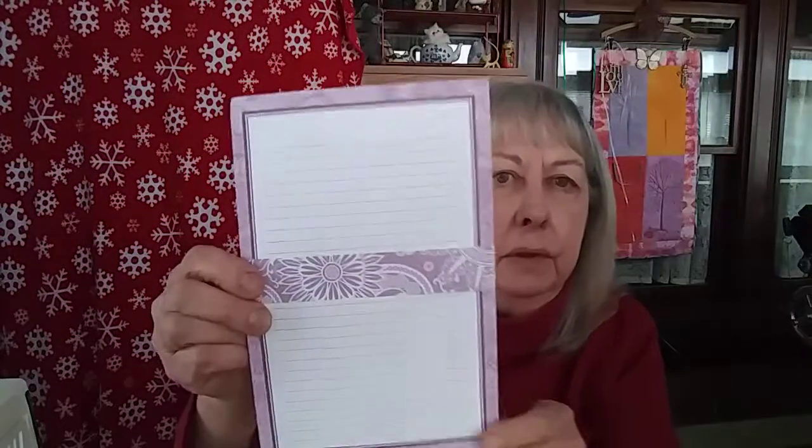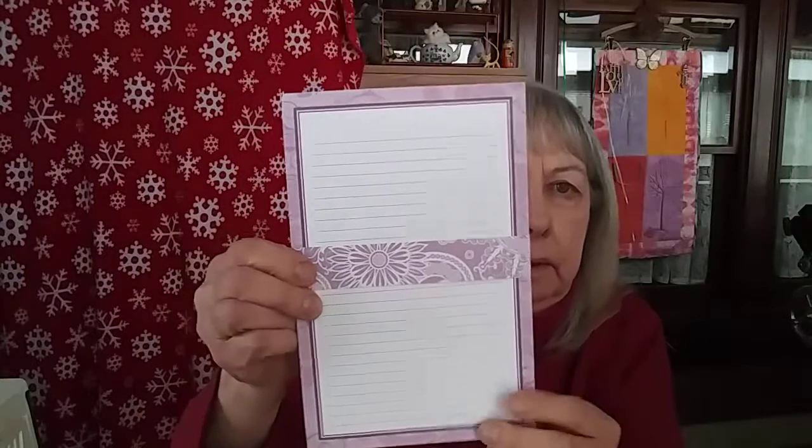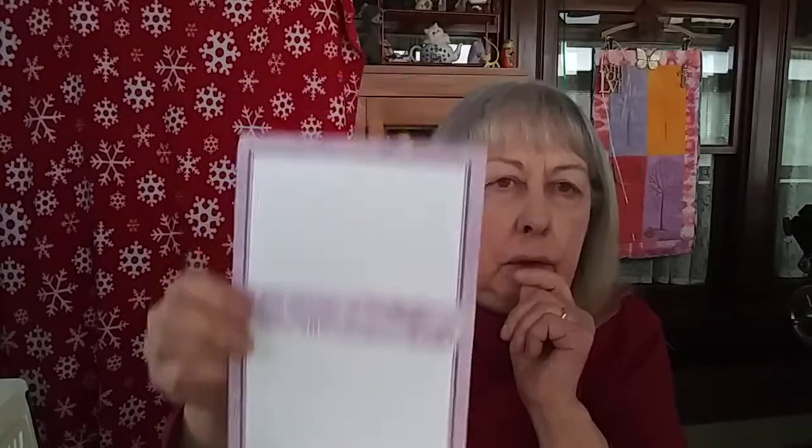I also found a few pages of lavender lined stationery and I thought, oh yes, I can definitely use that — it's my favorite color.